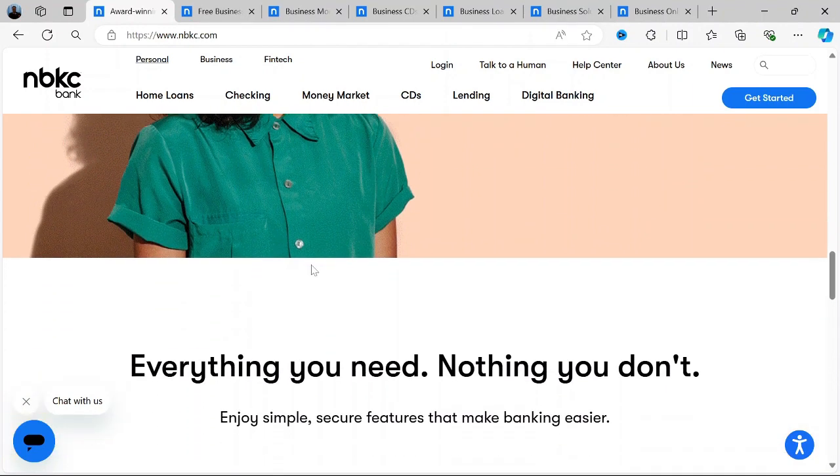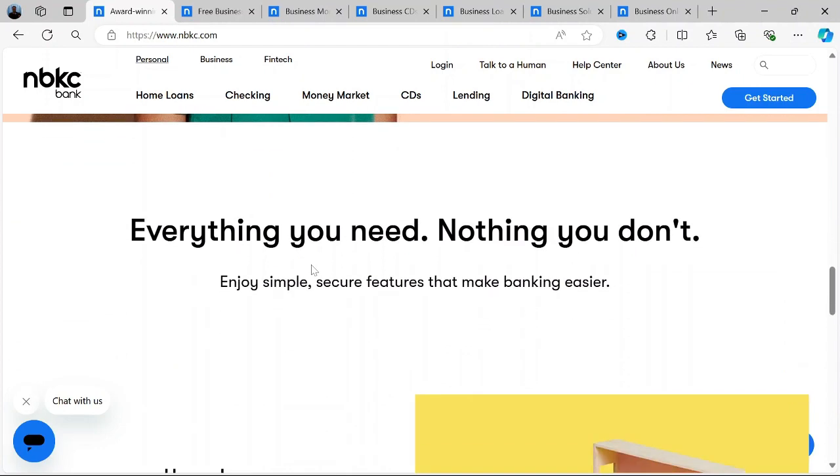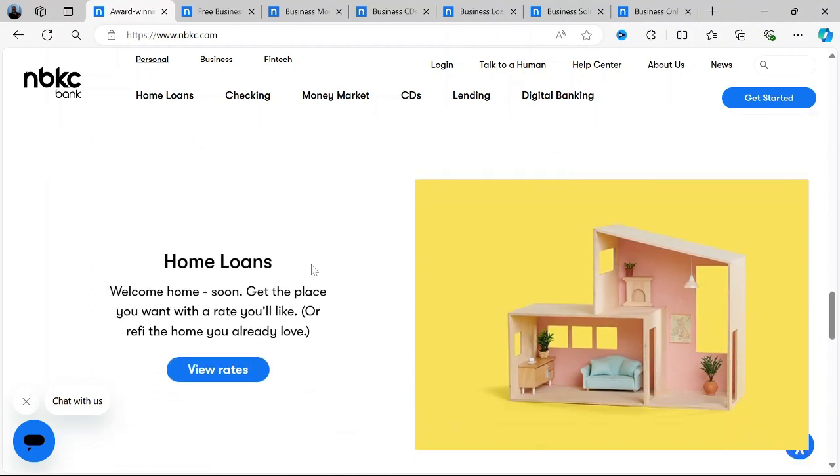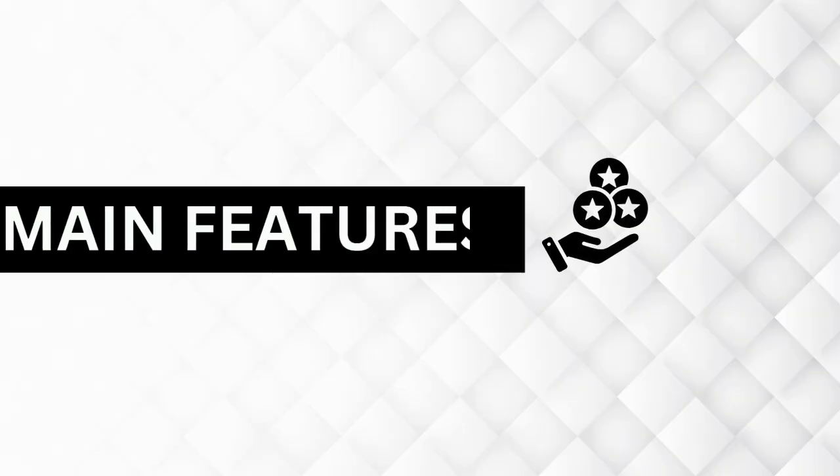Let's talk about its business banking service. NBKC offers a range of business banking solutions designed to meet the needs of small and medium-sized businesses. Here's an in-depth look at their business account features and offerings.